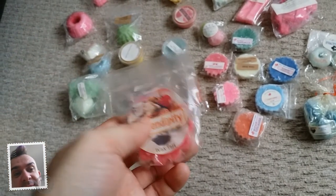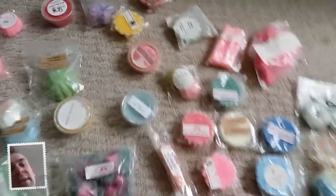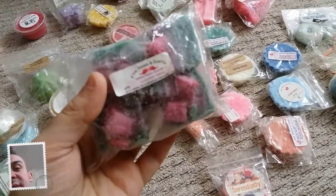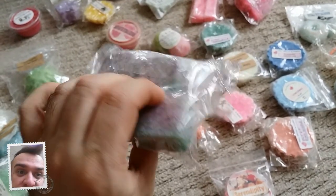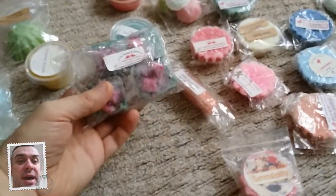First of all is this one - it's by Sweet Fixations and it's called Serendipity. I've actually smelled all of these and they smell really really nice. The next one is this watermelon, cucumber and melon overpour, and it's like watermelon. I've actually smelled this one before and it's really really nice.